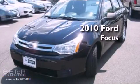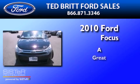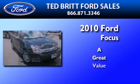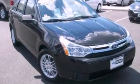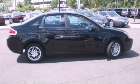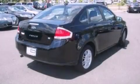This is a 2010 Ford Focus. Its top features include full power accessories, an external temperature gauge, a four-speaker stereo system, and a CD player.